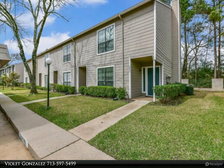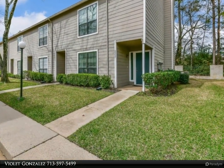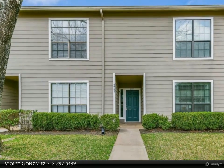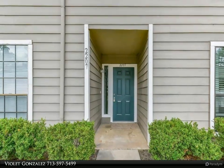This Century 21 Olympian property video is presented by Violet Gonzalez. Great location in a gated community nestled among mature trees. Three large bedrooms, one downstairs, and all have ensuite full baths.